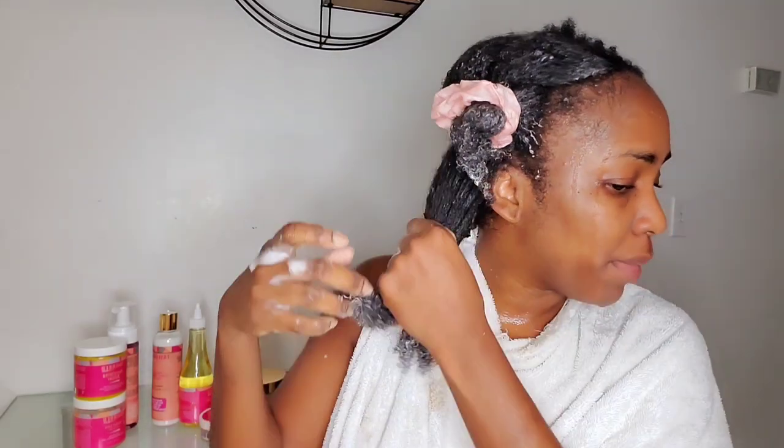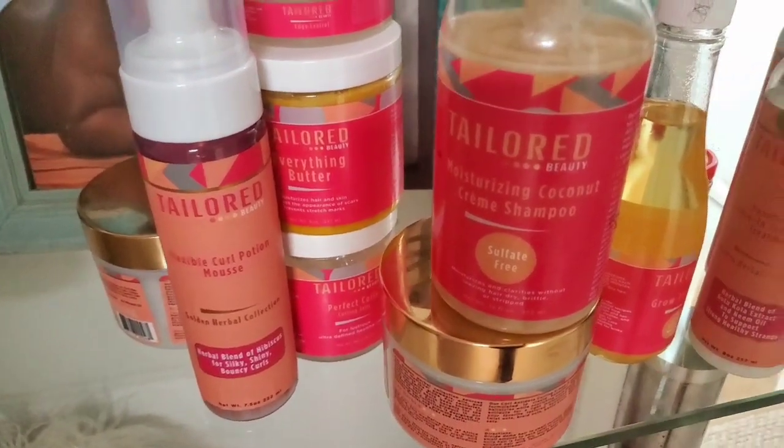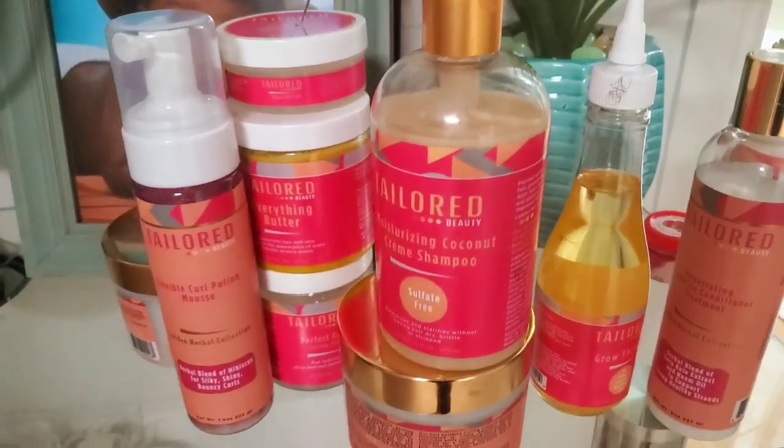This deep conditioner definitely amazed me — I have to pause because when I'm coming out this side I'm like oh my god. Today I will be doing a full wash day using the Tailored Beauty products. I am a brand ambassador for Tailored Beauty, so the coupon code will be down below. Welcome back to my channel for another video.